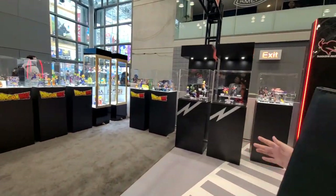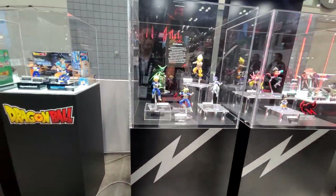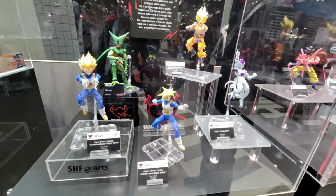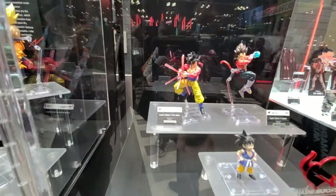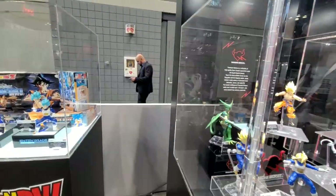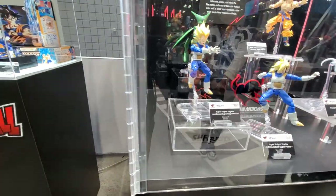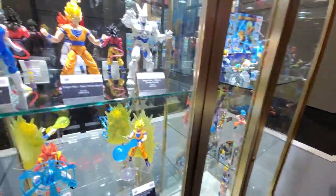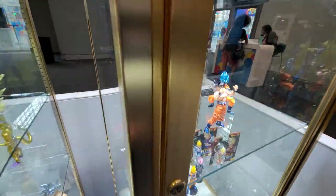Dragon Ball is by far our most popular IP. We basically exclusively make the collectibles for Dragon Ball, so if you ever see a Dragon Ball toy, it's 99% probably a Bandai product. We have the toy products and also the higher-end ones. These guys typically retail for $60 to $80, but the Trunks, Vegeta, and Frieza are all $35 introductory.